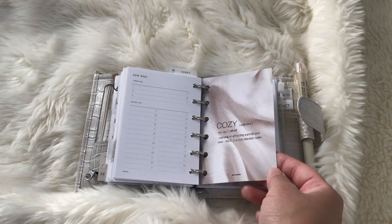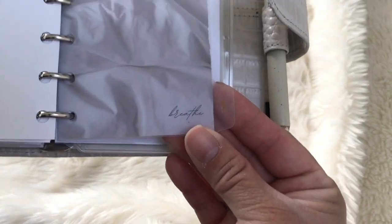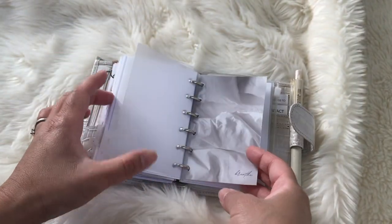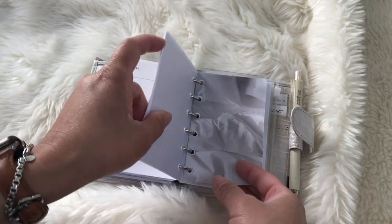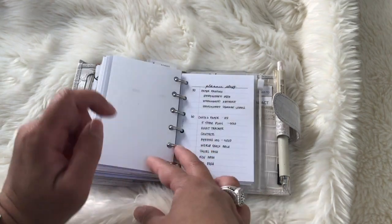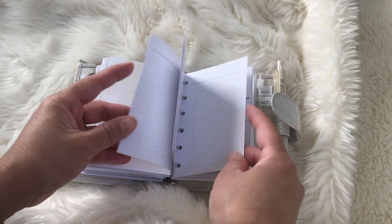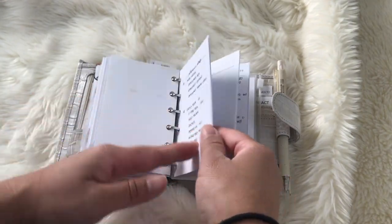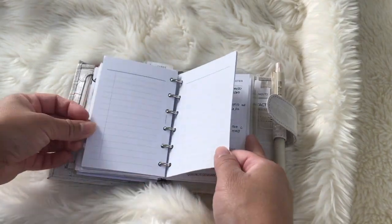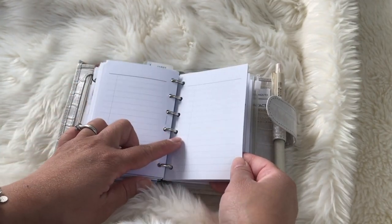This one is from Courtney Taylor Plans and the next tab is miscellaneous. This is also from Courtney Taylor Plans dashboard — I also had to cut this off so that's why her name's missing. And this is just notes, so like Thanksgiving dinner — we're trying to plan who's making what — planner stuff that I'm selling. This insert I'm not sure about — I think it might be Cloth and Paper.